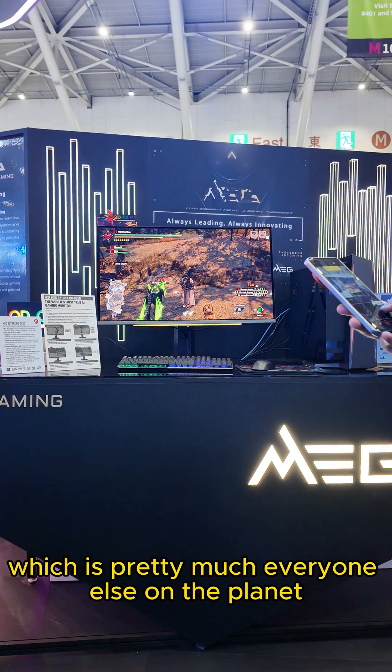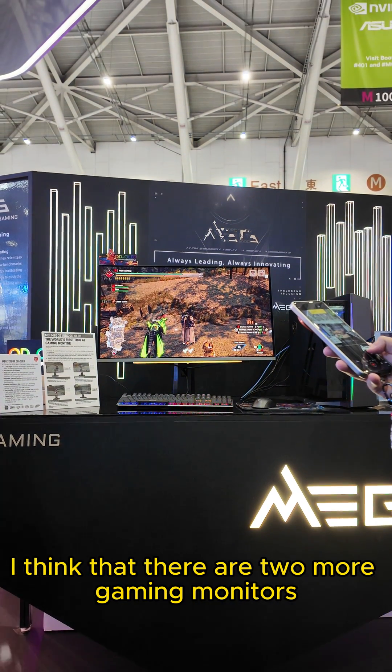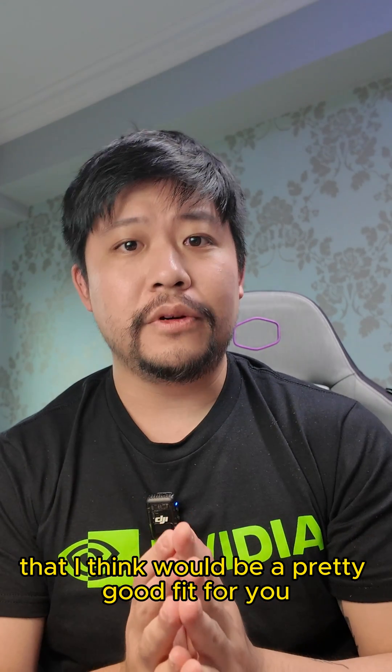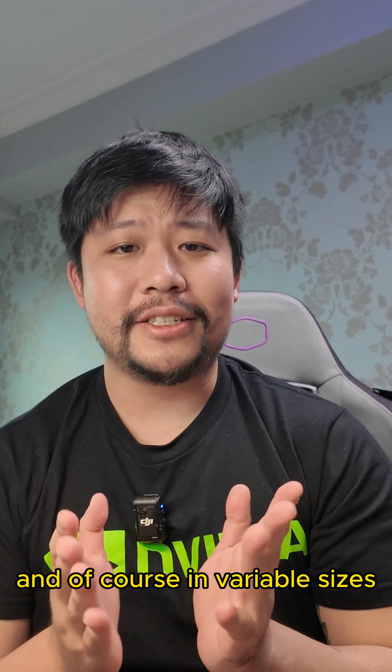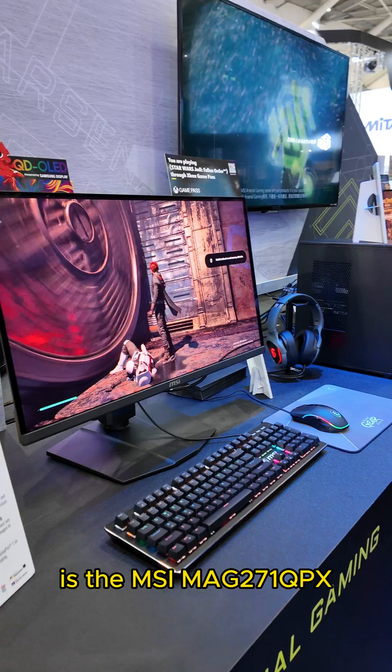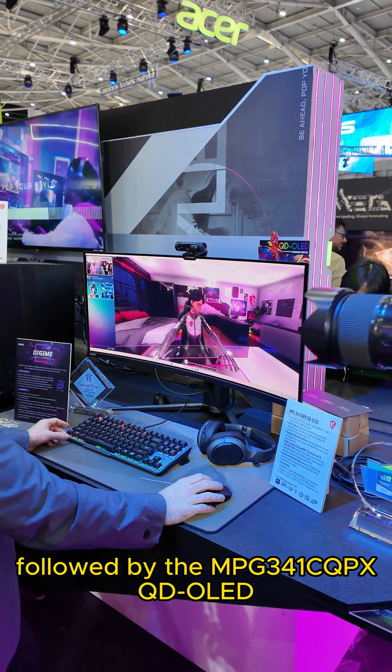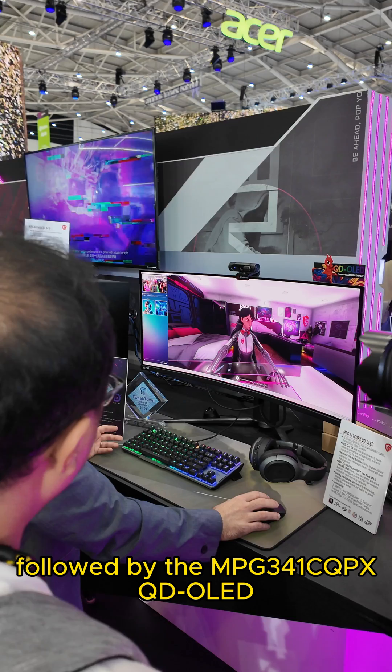If you're into high refresh rate gaming, which is pretty much everyone else on the planet, I think there are two more gaming monitors that would be a pretty good fit for you, in variable sizes. First on the menu is the MSI MAG271QPXQD OLED E2, followed by the MPG341CQPXQD OLED.